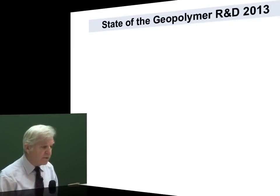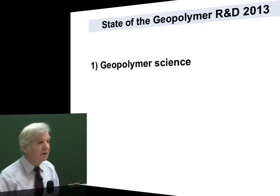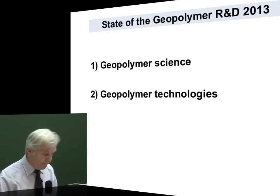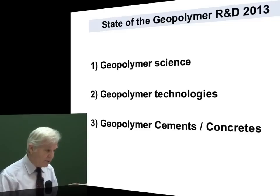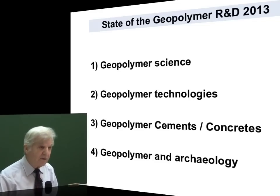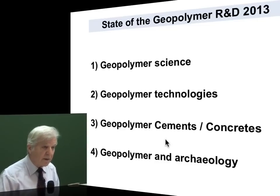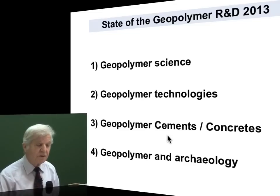The state of geopolymer research usually comprises four parts: first, geopolymer science; second, geopolymer technology; third, geopolymer cements and concrete; and fourth, geopolymer and archaeology. For those who are new, you know that we are strongly involved in adapting and transferring our knowledge on geopolymer science to explain archaeology.